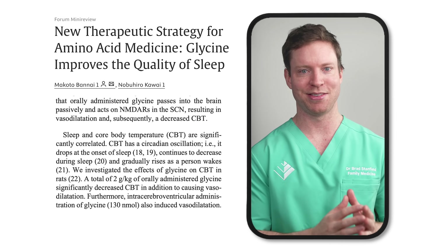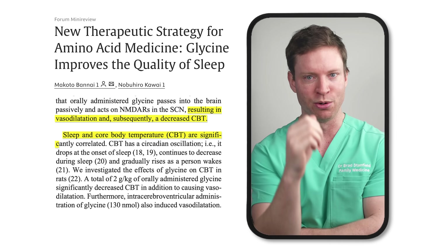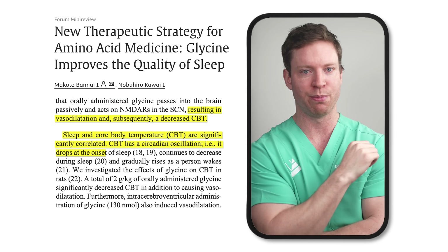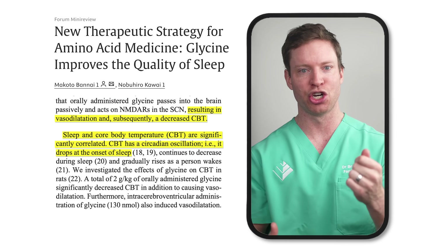What's the impact of glycine in this area? It signals to blood vessels to open up and dilate, which in turn helps the body lose heat and lowers our core body temperature. This drop in body temperature is a central part of the circadian shift into sleep.